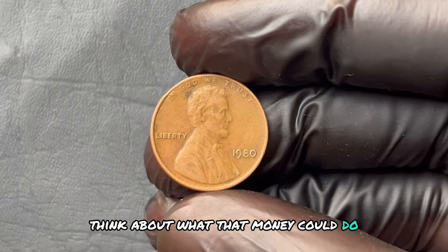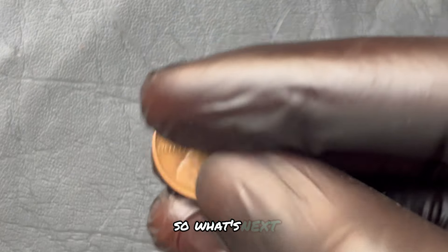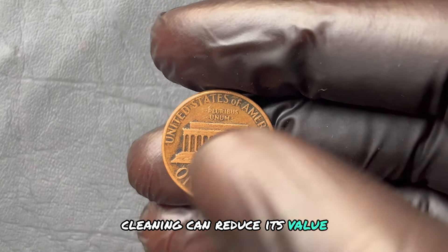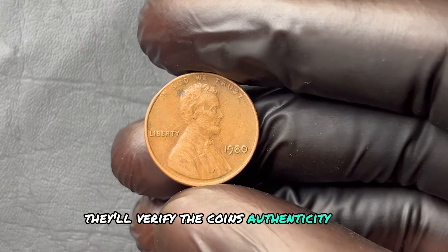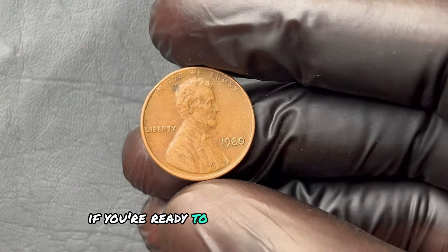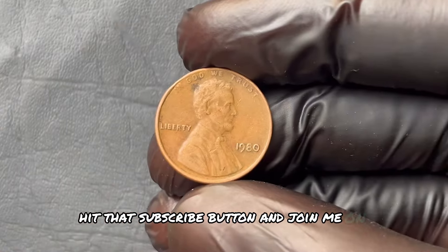Think about what that money could do — that dream house, a luxury vacation, helping your family live the life you've always wanted. All it took was a penny. If you've got a 1980 penny with no mint mark, here's what to do: first, don't clean it — cleaning can reduce its value. Second, consult a reputable coin appraiser; they'll verify the coin's authenticity and condition. And finally, hold on to it, because its value may continue to rise. Hit that subscribe button and join me on this journey.